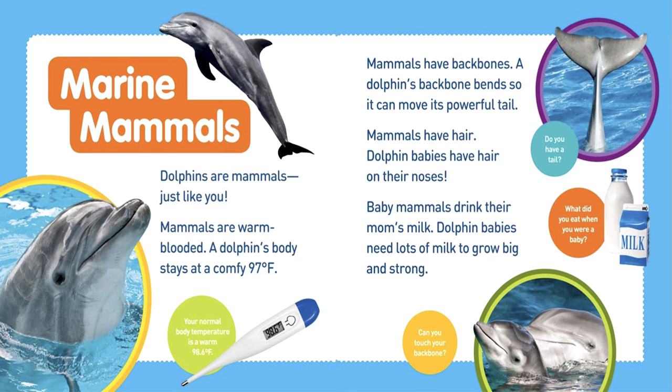Dolphins are mammals just like you. Mammals are warm-blooded. A dolphin's body stays at a comfy 97 degrees Fahrenheit. Your normal body temperature is a warm 98.6 degrees Fahrenheit. Mammals have backbones. A dolphin's backbone bends so it can move its powerful tail. Do you have a tail? Mammals have hair. Dolphin babies have hair on their noses. Baby mammals drink their mom's milk. Dolphin babies need lots of milk to grow big and strong. What did you eat when you were a baby? Can you touch your backbone?